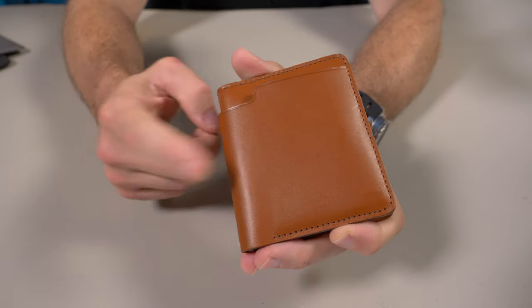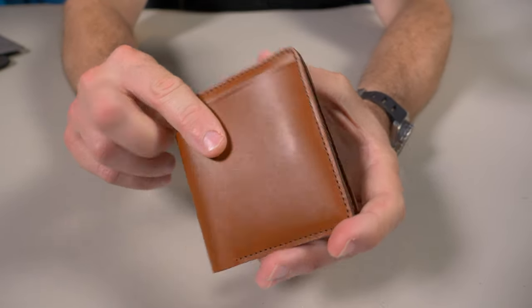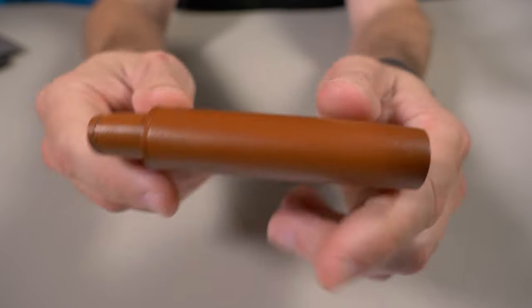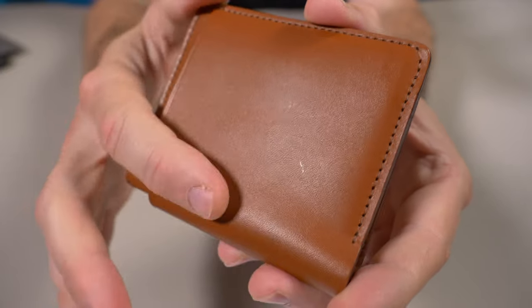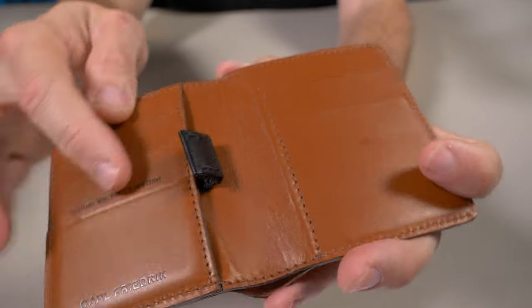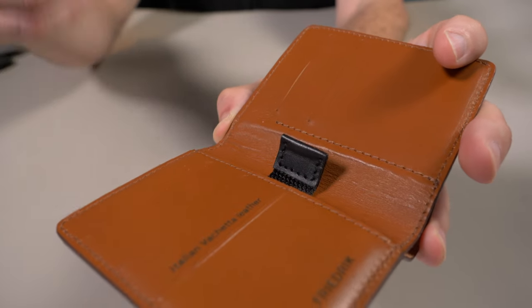Let's talk about the quality of the wallet. It's made from a vegetable tanned vachetta leather — I'll give you guys a nice close-up of that leather so you can see the grain for yourself. It's a nice smooth grain and that leather is throughout the whole wallet. There's no other materials other than a nylon pull tab, which I'll talk about during the cash and card test.